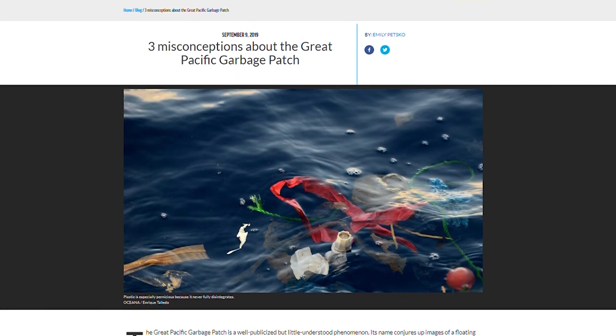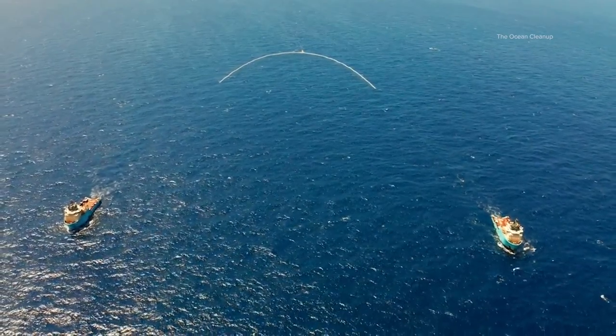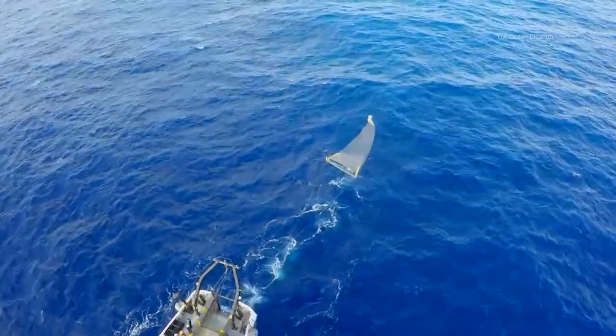According to Oceana, an ocean conservation organization, even though the Great Pacific Garbage Patch is very large, it can't be seen from space because it isn't one giant mass of trash, nor is it a floating island.